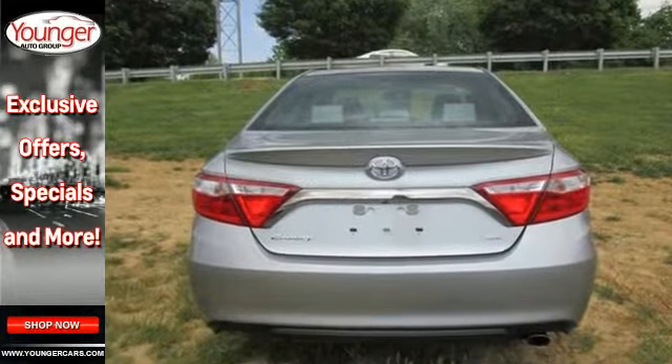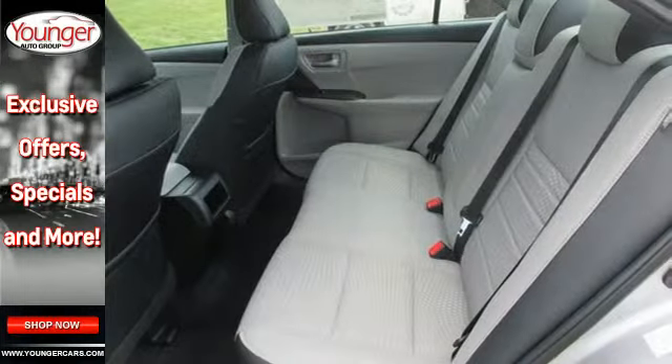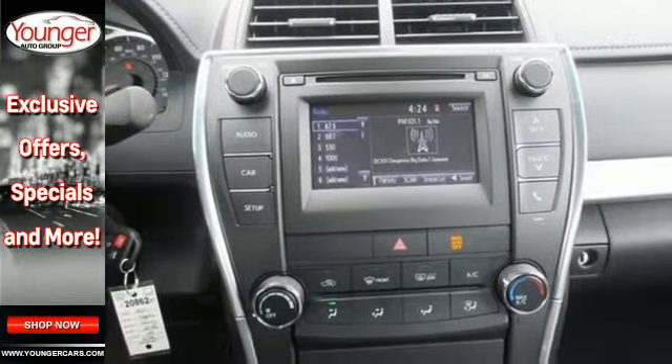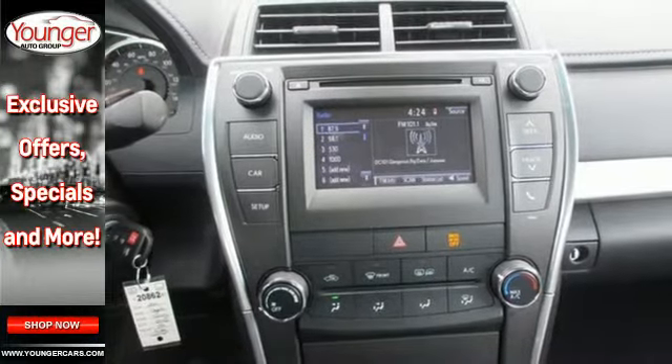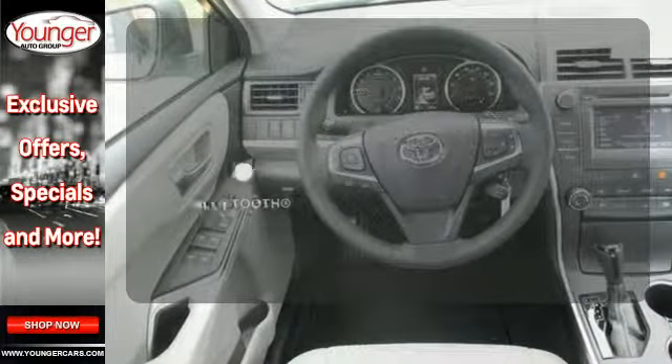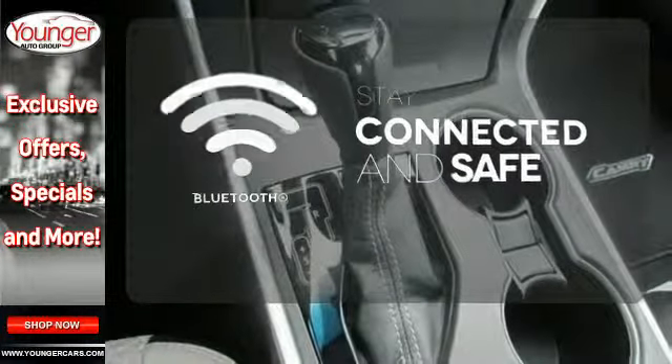Plus, this Camry comes equipped with a Star Safety System, a suite of six advanced safety features designed to help keep you out of harm's way. You get enhanced vehicle stability control, traction control, smart stop technology, and more. Bluetooth wireless technology keeps you in command and in touch.